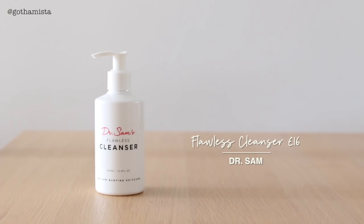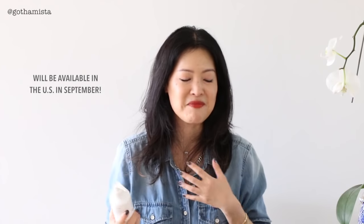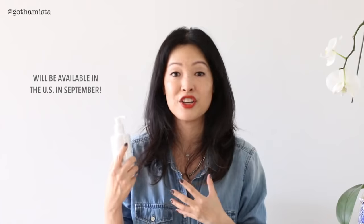A new face cleanser that I've been using almost obsessively is this one from Dr. Sam Bunting — Dr. Sam's Flawless Cleanser. Dr. Sam is a London-based dermatologist who's just one of my favorite people to watch on YouTube. I'm the first person in the US to receive this cleanser — I was waiting by my mailbox. This is my second step cleanser, as I prefer double cleansing. It's a gel cleanser that works the same way that a cream cleanser does.